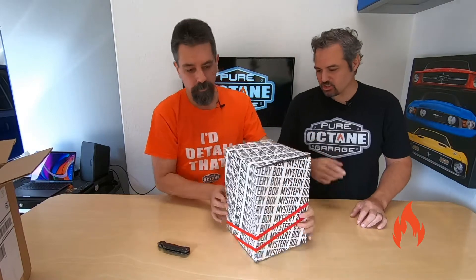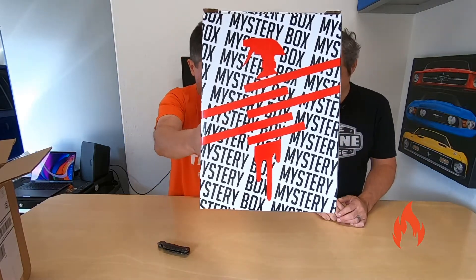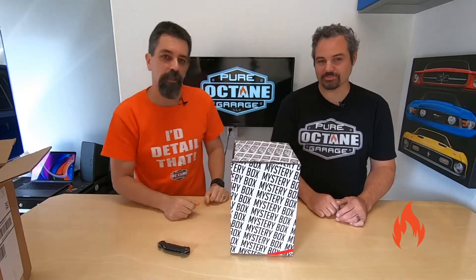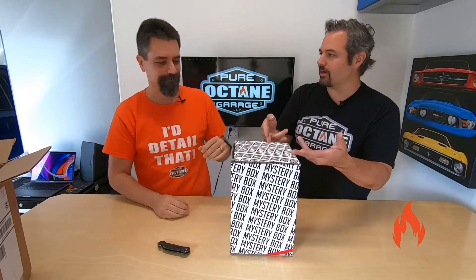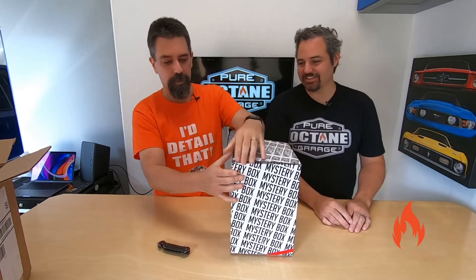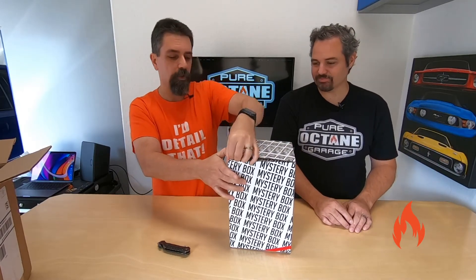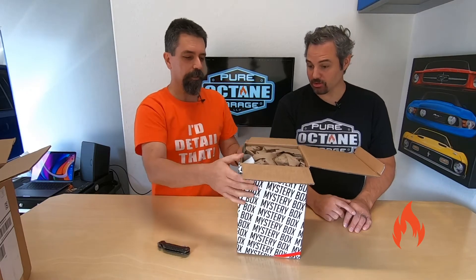Yeah, that's the drippy logo. There's the drippy logo. Nice. So I guess now we'll open this box. We got a box within a box. Wait — you said you ordered a mystery box, and it is a mystery box. So I'm going to pop this open. Look at this.